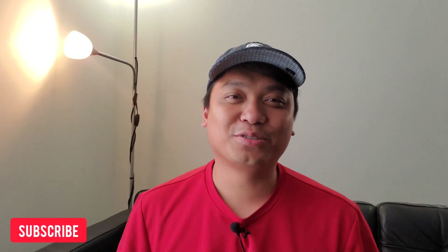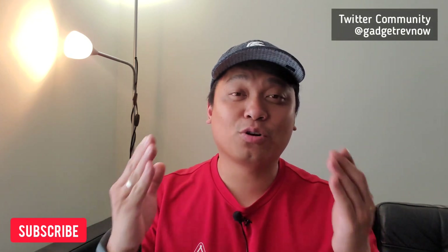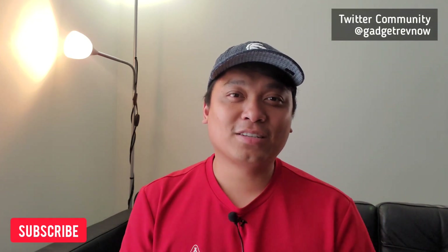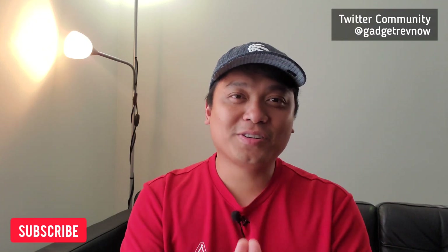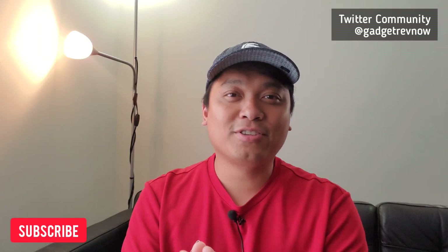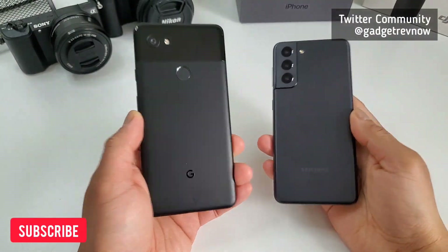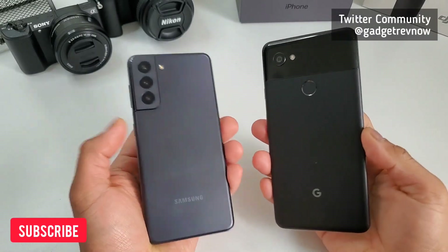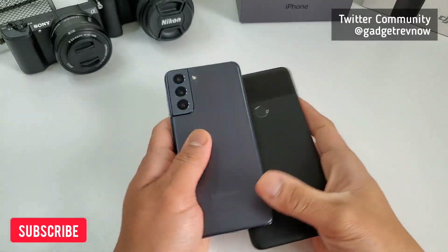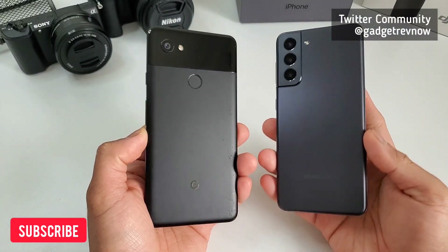Hi everyone, this is JD, your Gadget Review friend. We're continuing to review and compare devices — you can check updates on our Twitter community at GadgetRevNow. Today, another interesting comparison between old and new: Samsung S21 5G versus Google Pixel 2 XL. As we're continuing to review the OnePlus 8 and Realme 8 Pro, we're taking some time off to make another old-and-new comparison between the Pixel 2 XL and Samsung S21.